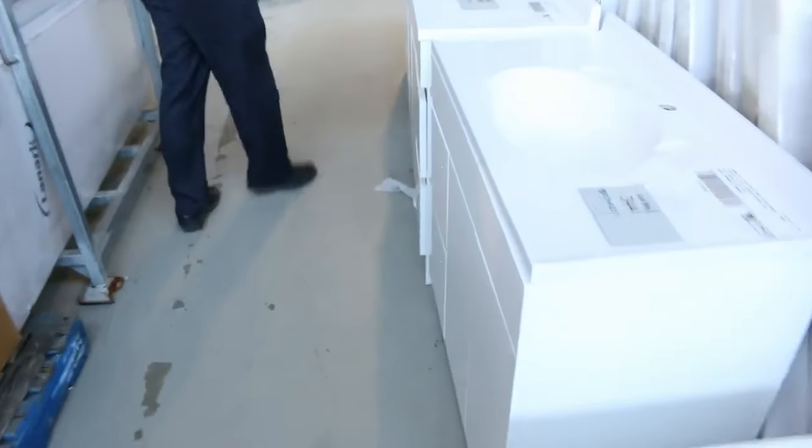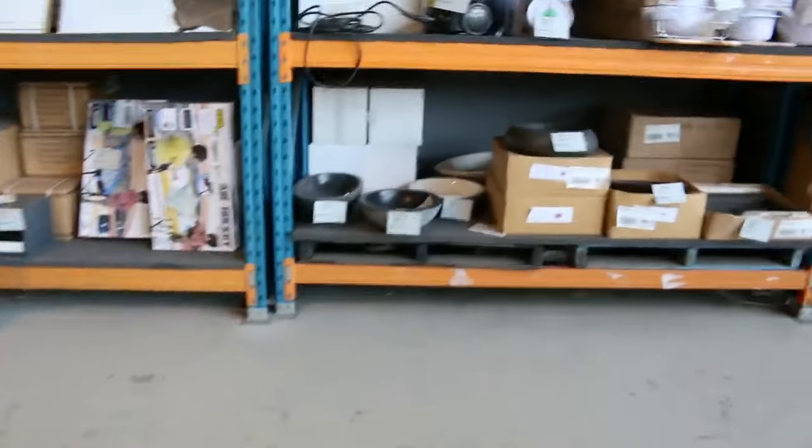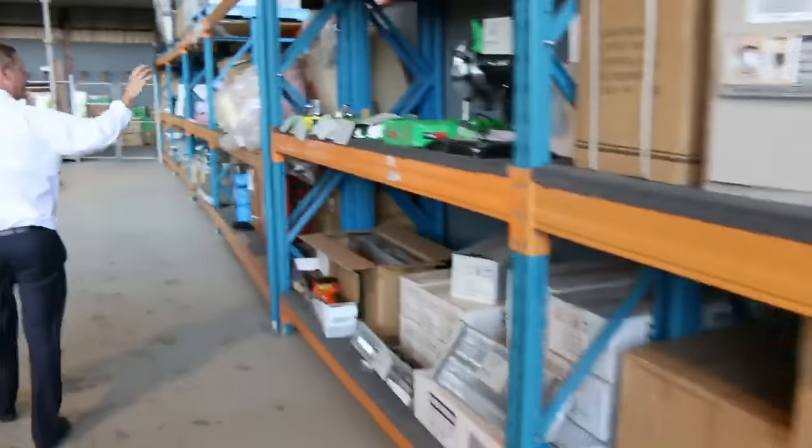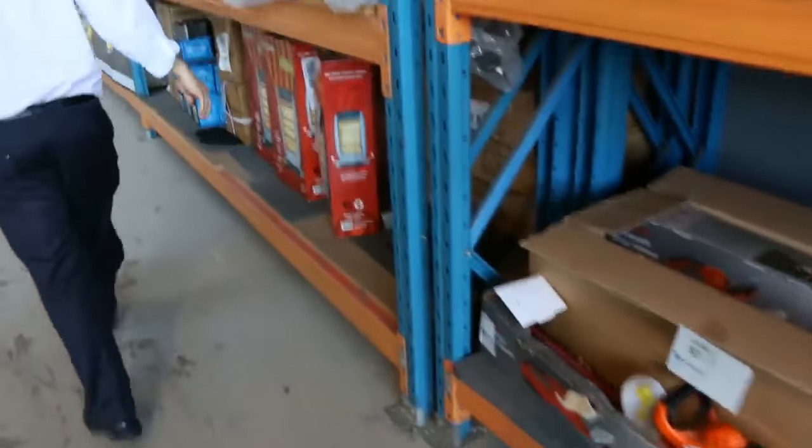A heap of toilet suites there — eight different styles of toilet suites. Lots of freestanding vanities that have come in as well. Moving down and through I can see vanity tops there — stone vanity tops. All different types of bathroom furniture there. That'll all be unreserved. Beautiful buying there.